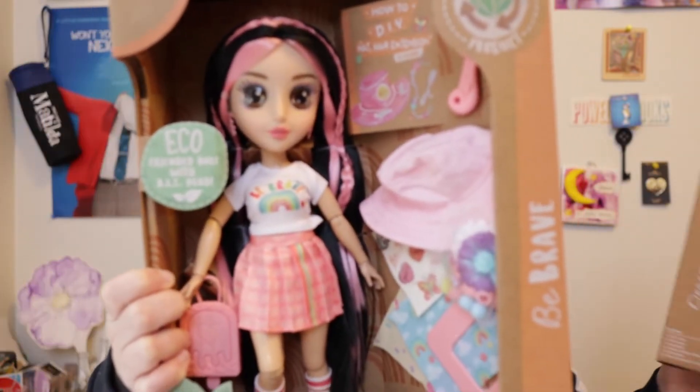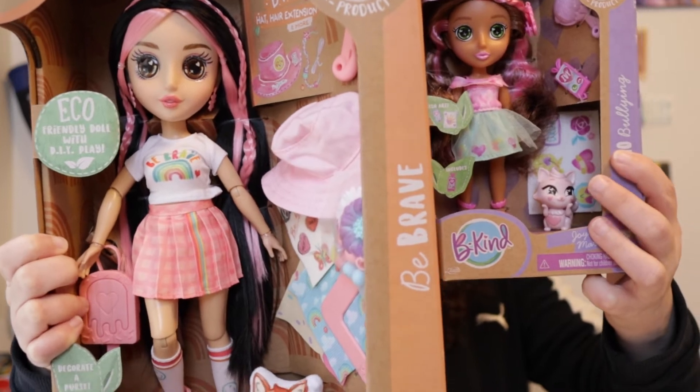Happy World Environment Day! Today we are celebrating World Environment Day with some very special dolls. Hi, welcome back to Christina Land, a place for grown-up gift givers and adult toy collectors.